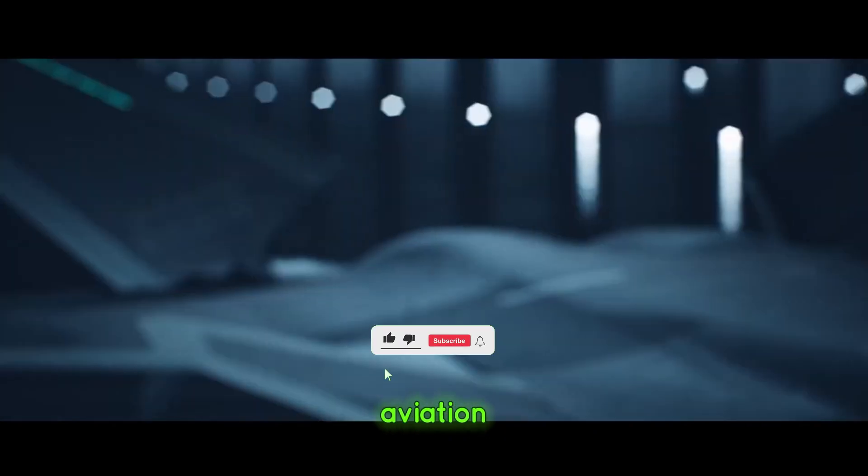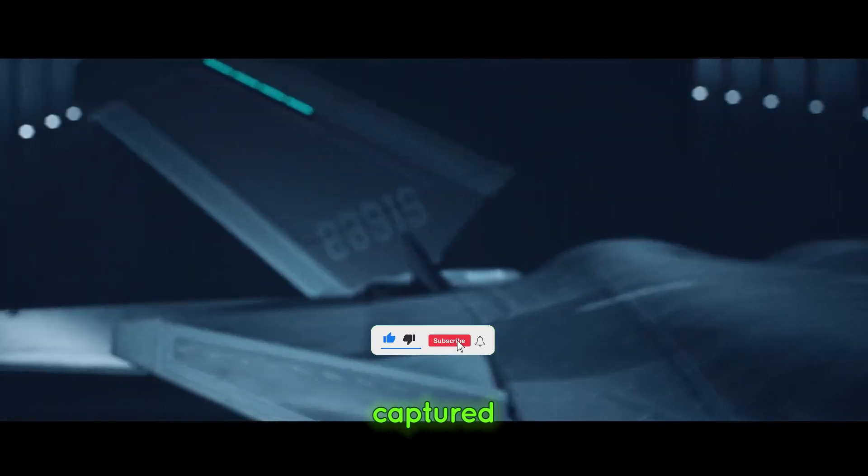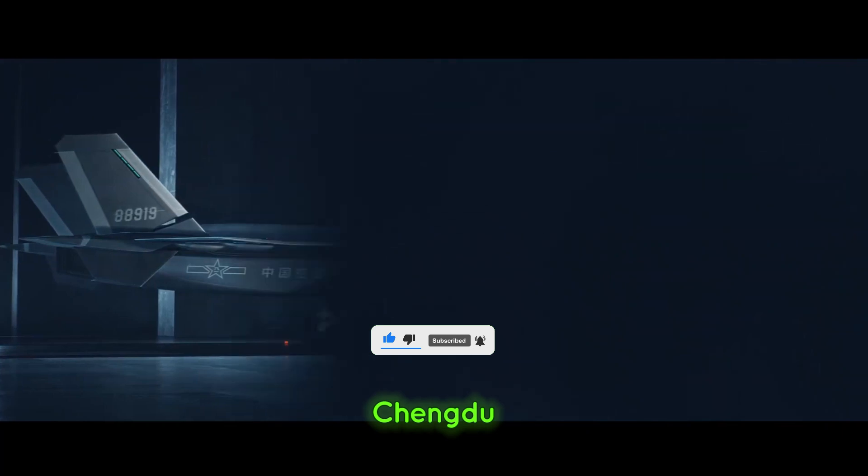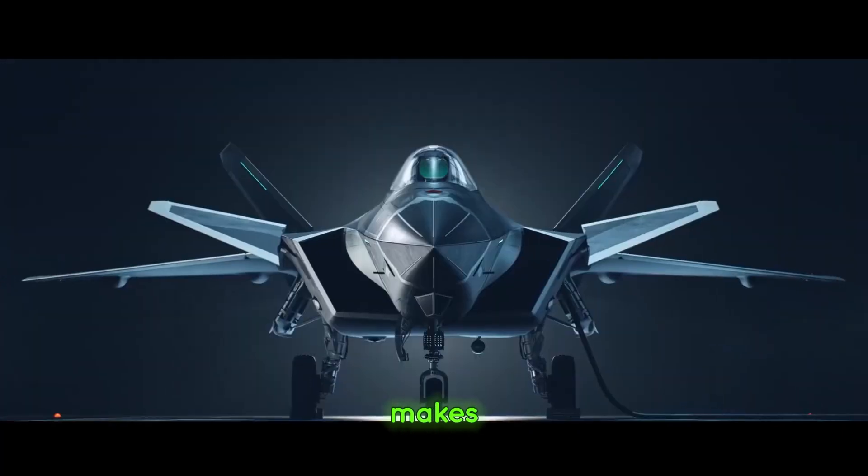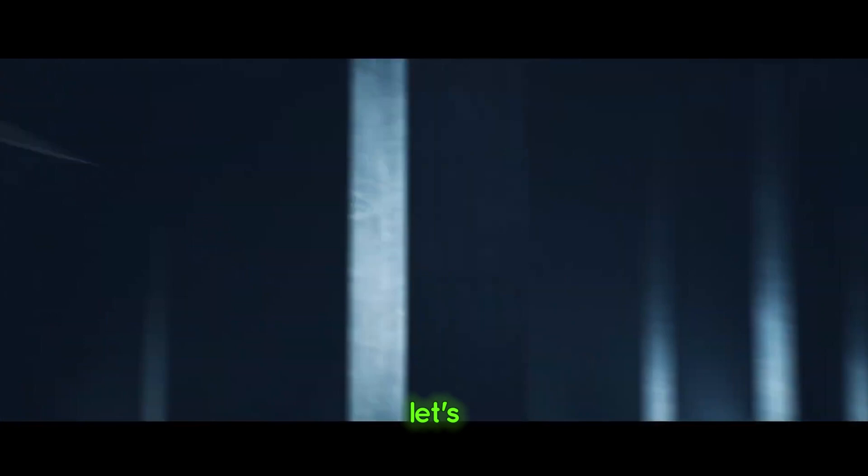In the ever-evolving world of military aviation, one name has captured global attention: the Chengdu J-20, China's cutting-edge stealth fighter. But what makes this aircraft a game-changer? Let's find out.